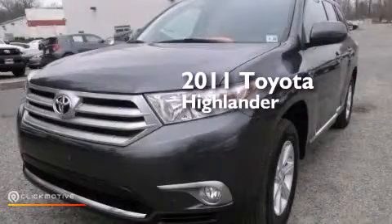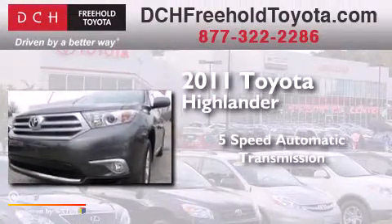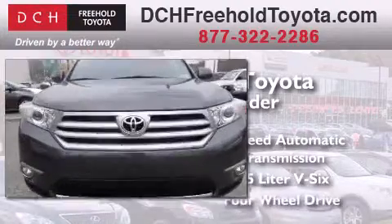This is a certified pre-owned 2011 Toyota Highlander. This crossover has a five-speed automatic transmission, a 3.5-liter V6, and four-wheel drive.